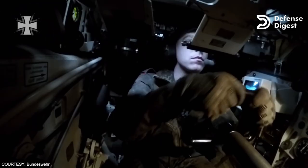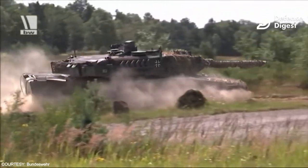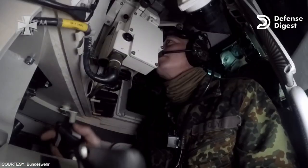Leopards, like other NATO tanks, have the potential to bring a fire control advantage to the battlefield. These weapons can spot and hit targets at longer ranges than Moscow's forces can, because they have more sophisticated sighting and aiming mechanisms.